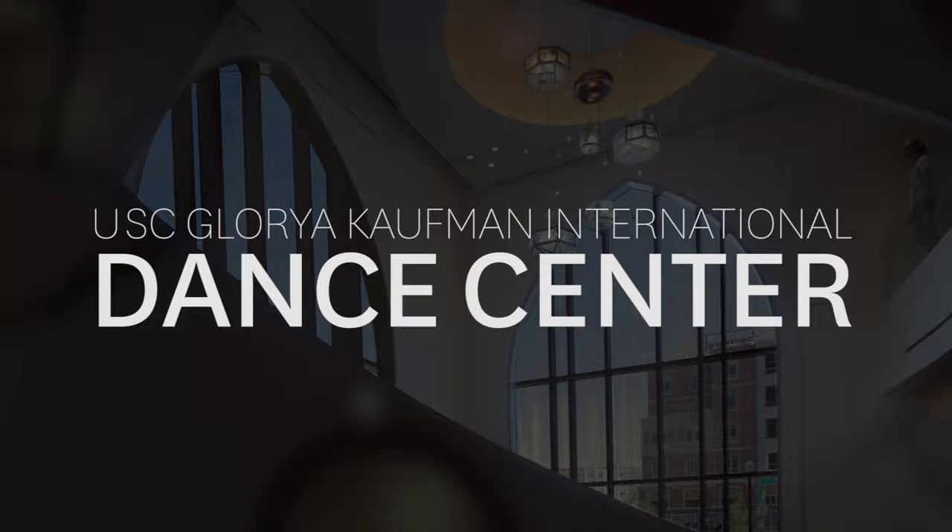Kaufman curriculum is all about flow and energy and fluidity, and I think this space really speaks to that because you can literally walk into a classroom and be sitting in a theory style course and then two doors down the hall you may walk into a dance studio and see dancers sweating and really embodying the craft.